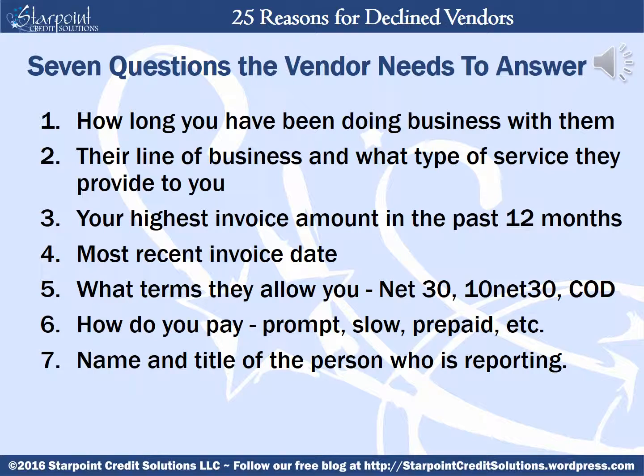When contacted by a D&B agent to provide a trade reference, the vendor is required to answer seven questions, and they have to answer all seven in order for your payment history to be accepted. Those questions are: how long you've been doing business with them; their line of business and what specific type of service they provide to you; your highest invoice amount in the last 12 months; the most recent invoice date; what terms they allow you such as net 30 or 10 net 30, or do you always pay COD; how do you pay — promptly, slow, prepaid, or on discount; and D&B will also gather the name and title of the person who's reporting to verify that they're actually eligible to report.